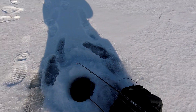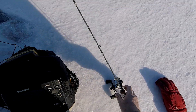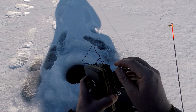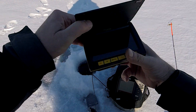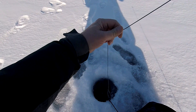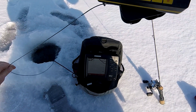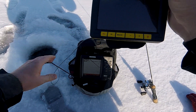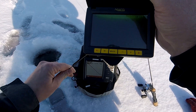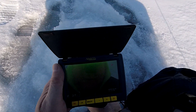Got a couple little dinkers here. I'm going to send the camera down and see what we're dealing with. I'll watch the camera and stop it once it gets right by the bottom. This is like a one-two punch — the Humminbird and the camera together. I'll hit record so you guys can see what's going on too.